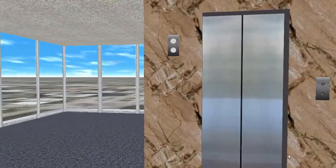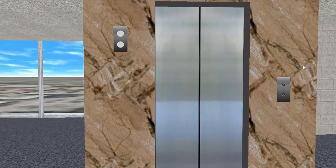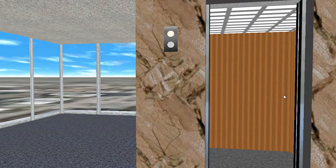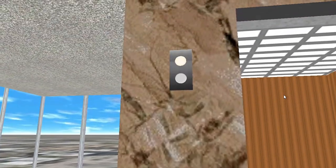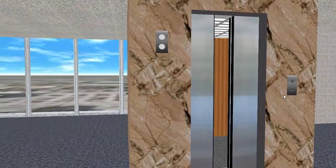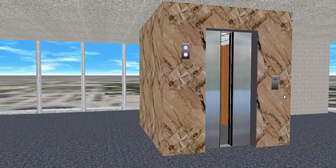This is a terrible elevator, to be honest with you. This works though. This is really bad for an Otis. Please stand clear of the closing door. Yeah, this is really bad for an Otis.